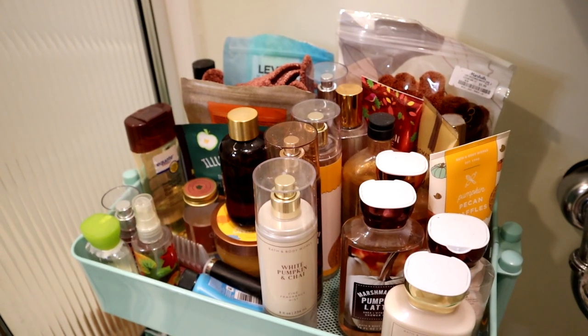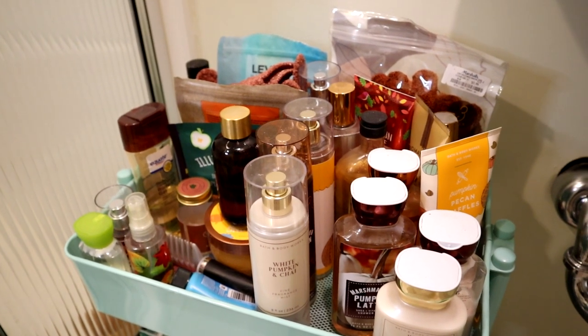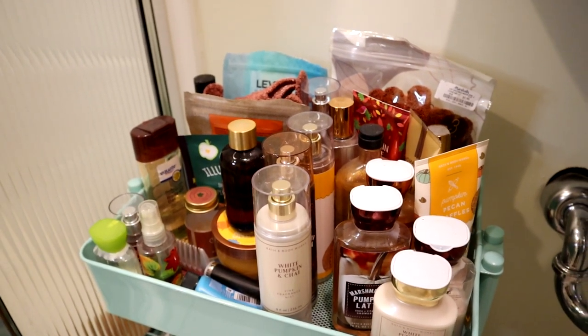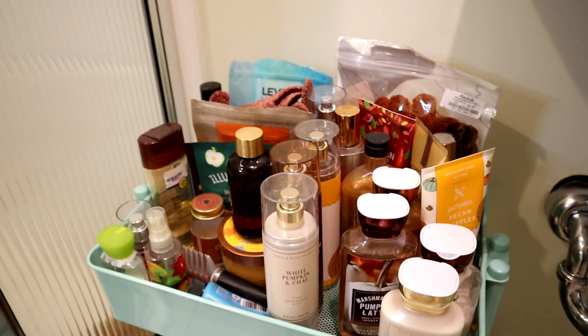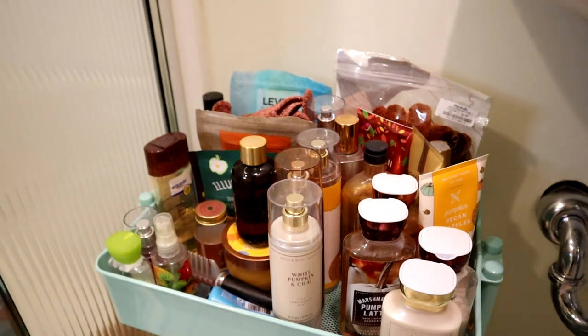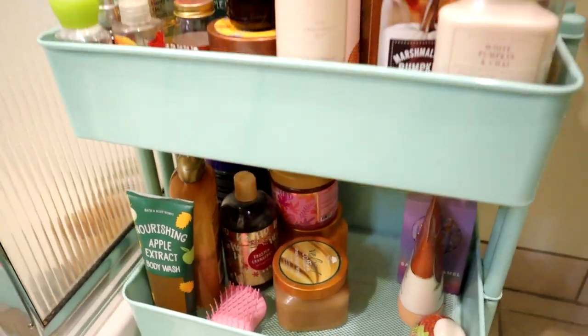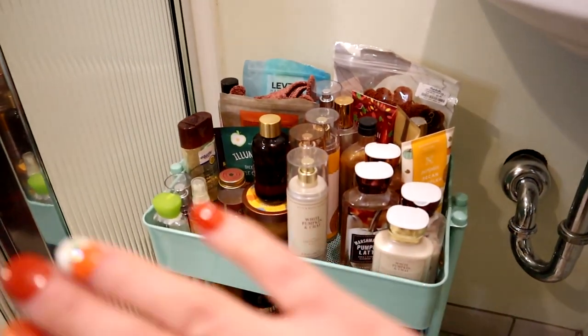Now we're in the bathroom, which is the location of my Use It Up Body Care rolling cart. As you can see, it is a hot mess. It's gotten messy since I did my last rolling cart update. It's got all fall products, but it's also got just some random things that I've used like once or twice. So the first step is all of this has got to go.